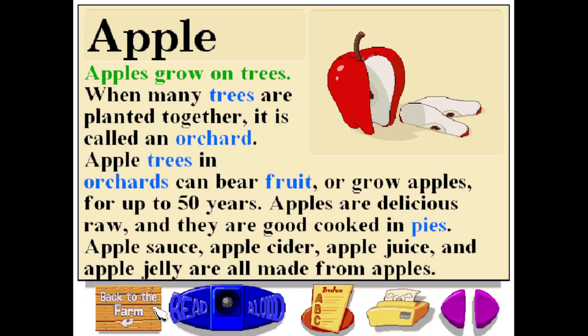Apples grow on trees. When many trees are planted together, it is called an orchard. Apple trees in orchards can bear fruit or grow apples for up to 50 years. Apples are delicious raw, and they are good cooked in pies. Applesauce, apple cider, apple juice, and apple jelly are all made from apples.